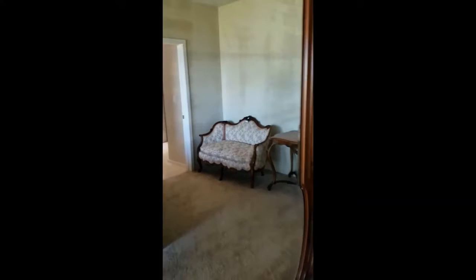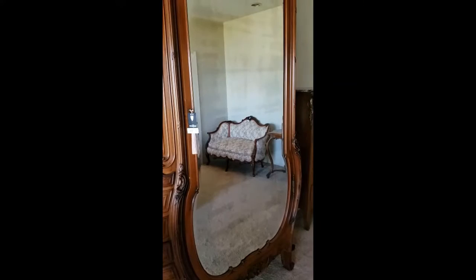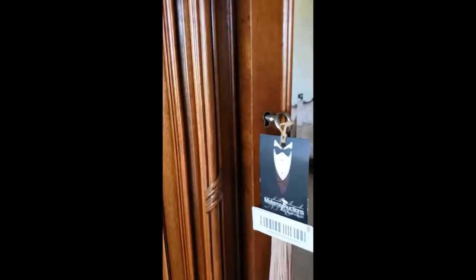Here is the front of the armoire and you can see its huge mirror. That mirror is old, as you can see, and it shows some signs of age, but it is beveled — it's very nice. And it has a lock, as you can see here. The lock works, as we can demonstrate. It works very well. You can see this is just ginormous inside. Beautiful wood inside and out.